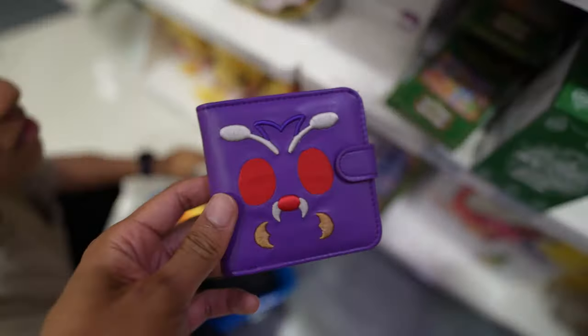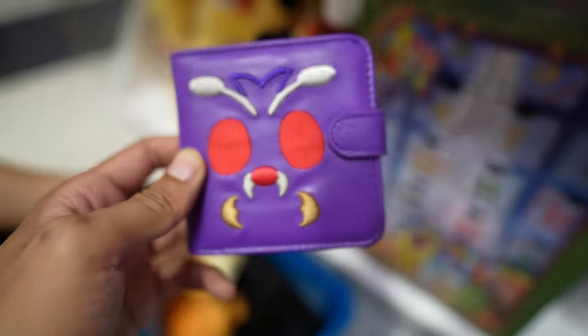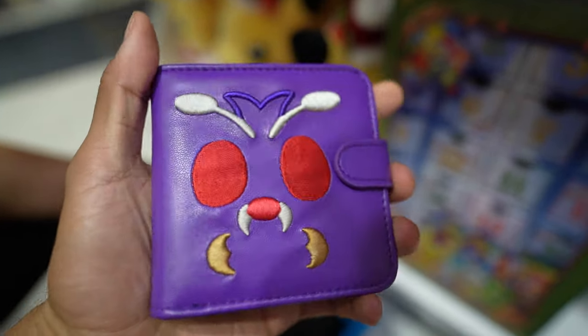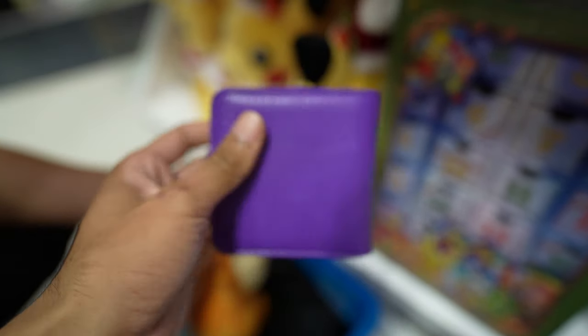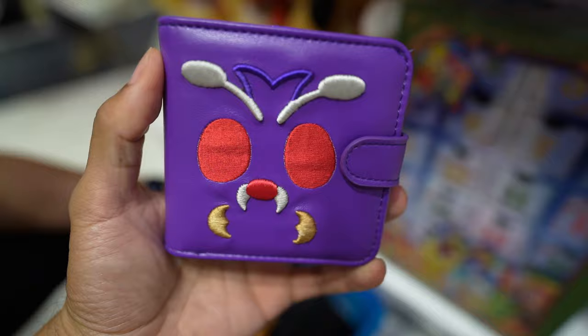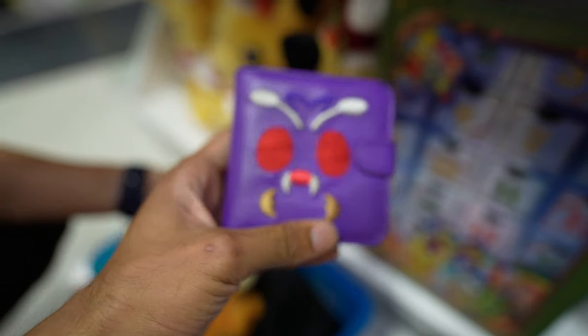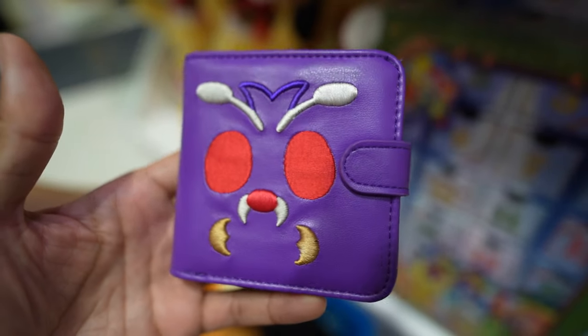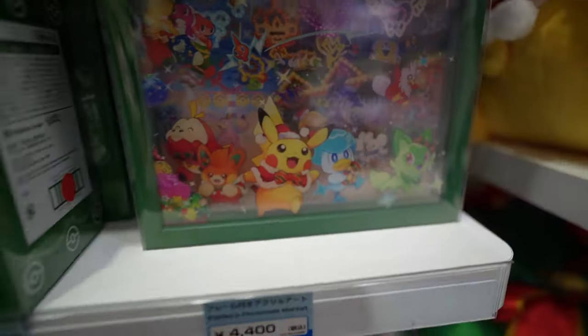This is a clear file — it sparkles. And this is a Venonat wallet which feels very leathery. I don't know if I would personally have this type of wallet, but it's an option — a Venonat wallet for 4,000 yen, a little expensive.